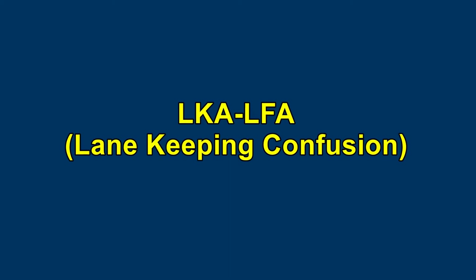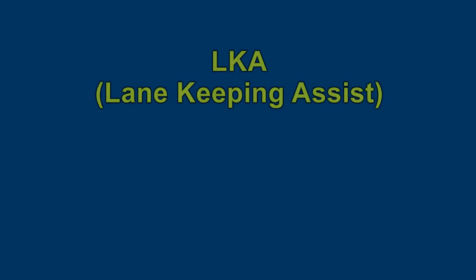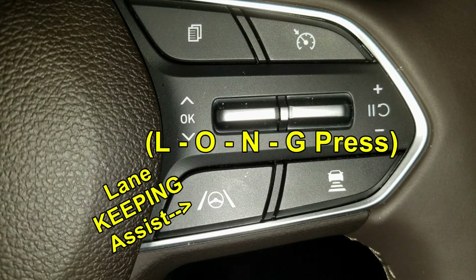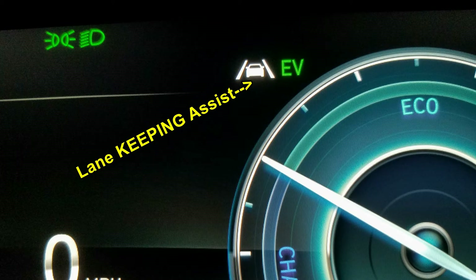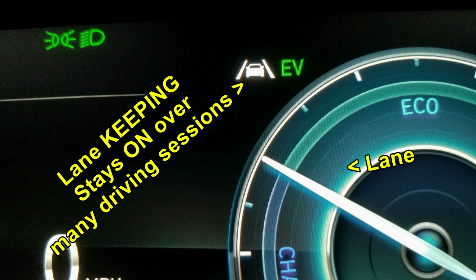Before wrapping it up, let's clarify lane keeping assist versus lane following assist, as they seem to overlap. The older technology, LKA, is a safety system targeted for drivers who do not want self-driving assistance — they want to do the steering and only want automatic help if they inadvertently stray from their lane. Lane keeping assist is turned on or off by a long press of the button on the lower left of the dashboard or on the steering wheel button. Its icon displays white when enabled and waiting, and it requires at least 40 miles an hour before it activates and the icon turns green. Importantly, it is persistent — it remains on over many driving sessions.